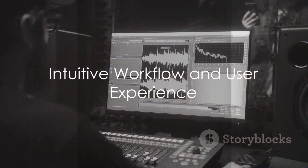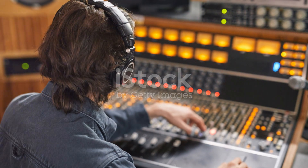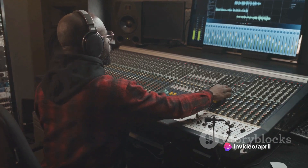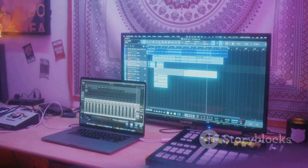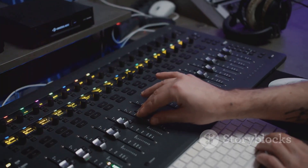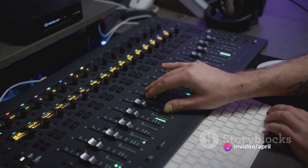The cornerstone of Studio One's appeal is its intuitive workflow. The software is meticulously designed to streamline the music production process, allowing users to focus more on their creativity and less on technicalities. Drag-and-drop functionality, seamless integration of instruments and effects, and a customizable interface all contribute to a stress-free user experience.